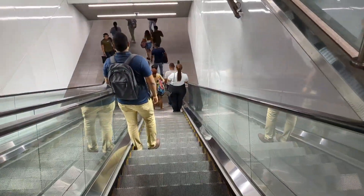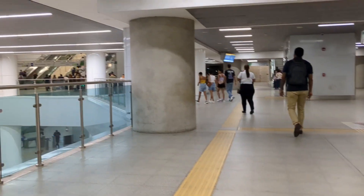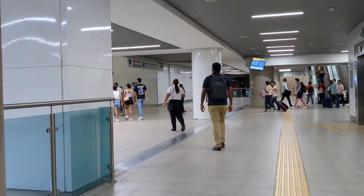You take this train to the San Miguelito station. After exiting the train, take the escalator down. Once you go down, stay on this floor and keep straight to the escalators that go up.